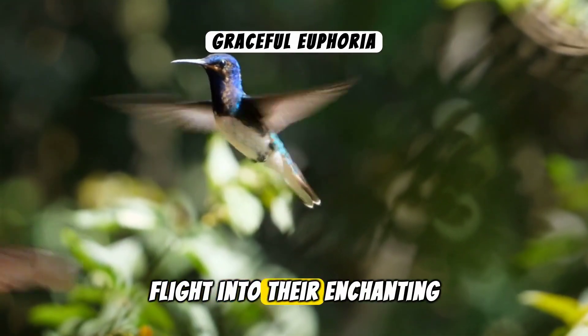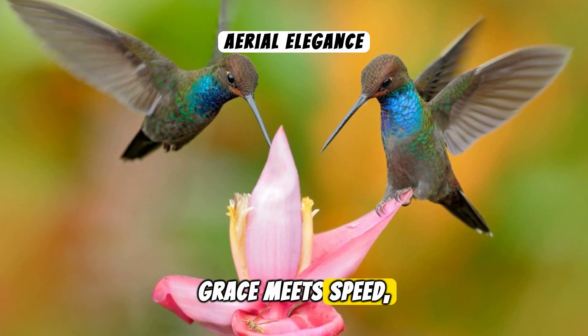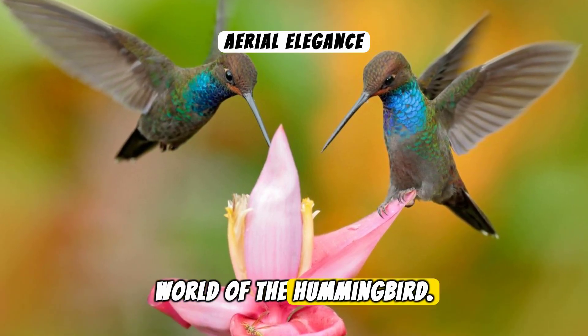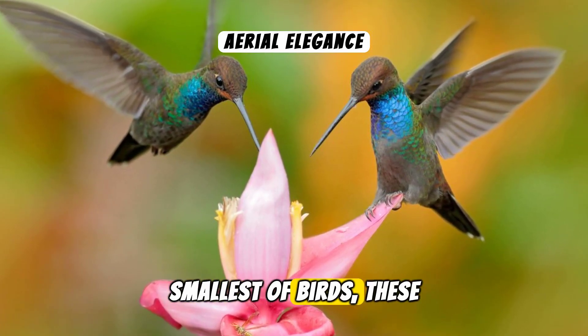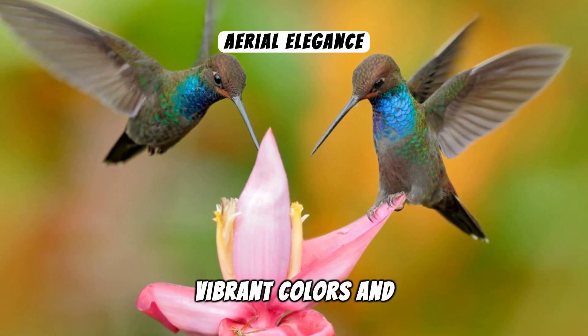Hummingbird wonders — a flight into their enchanting world. Imagine a world where grace meets speed and beauty takes flight. This is the world of the hummingbird. Among the smallest of birds, these creatures captivate with their vibrant colours and incredible flying abilities.